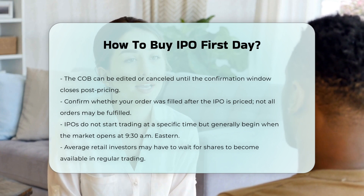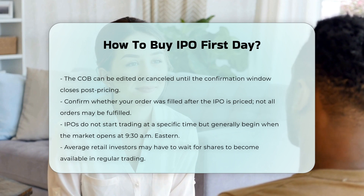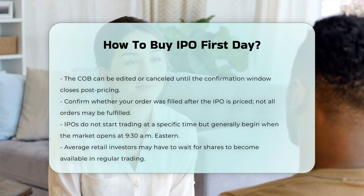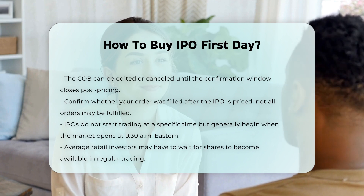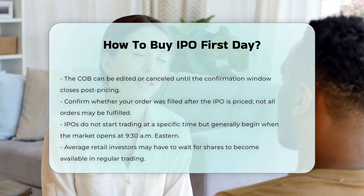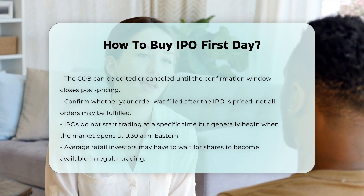IPOs typically do not start trading at a specific time, but generally begin trading when the market opens, usually at 9:30 a.m. Eastern. However, average retail investors may not be able to purchase shares immediately and may have to wait for the stock to become available in regular trading.